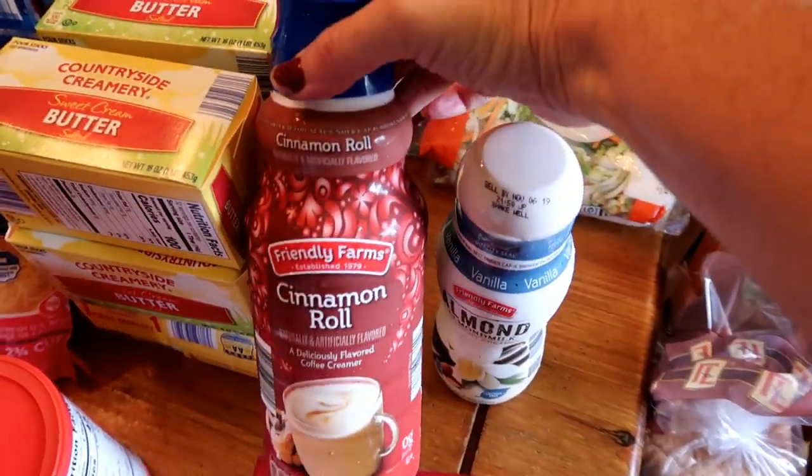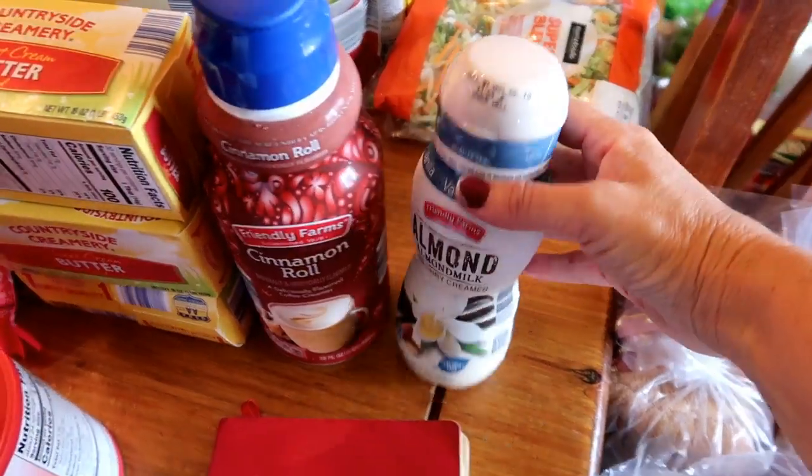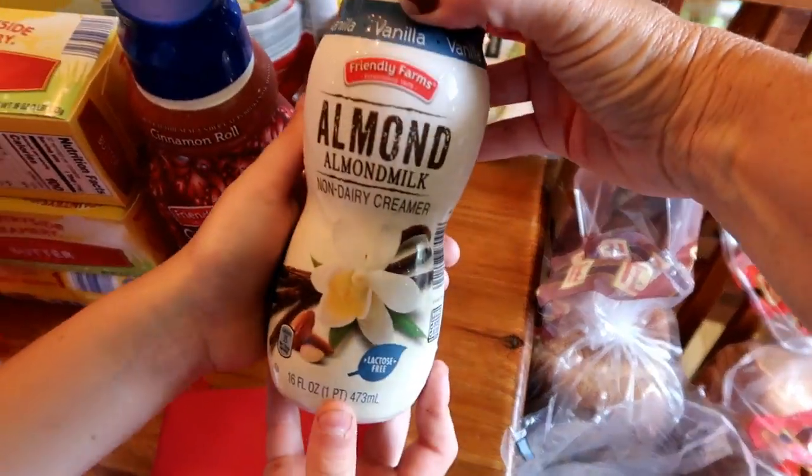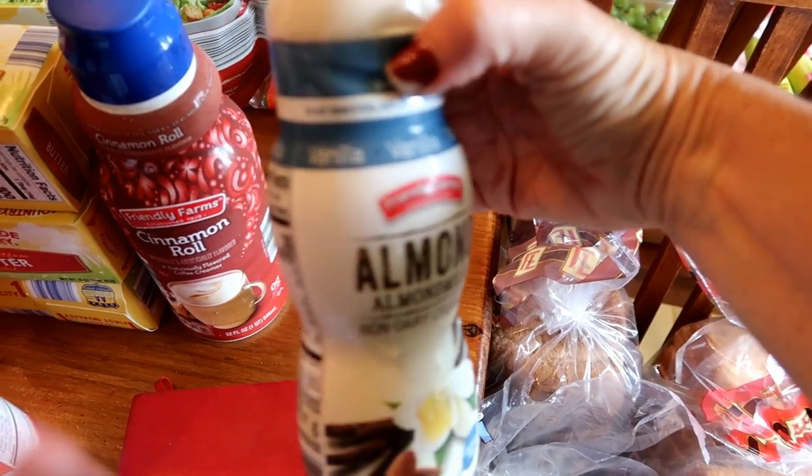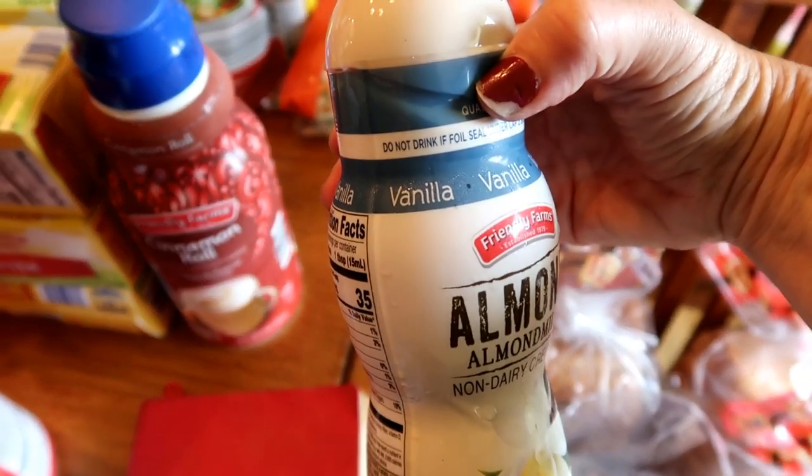Six pounds of butter. One time I was in Aldi with only six pounds of butter in my cart and a friend glanced down and asked if I was doing a lot of baking. I said nope, we just eat a lot of butter. Back to what we got — cinnamon roll creamer. I always get two creamers for the month; I also got an almond milk one in vanilla flavor for Amber.